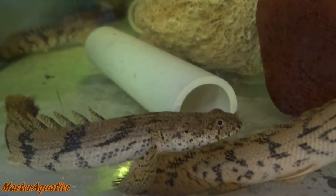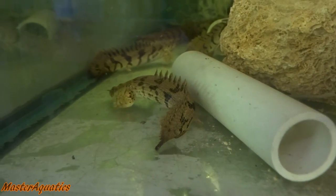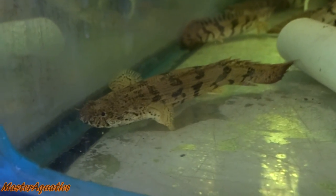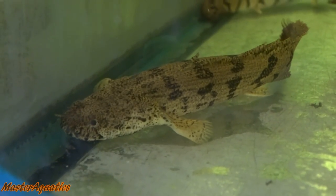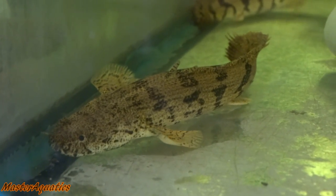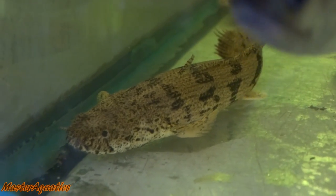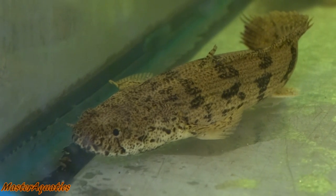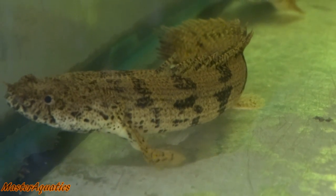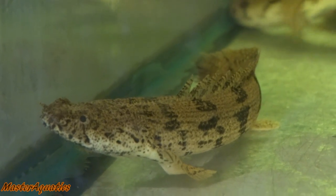Next on the list is the bichir. These are nocturnal feeders that love to eat insects, crustaceans, and smaller fish. These fish are not aggressive, as long as their tank mates are not small enough to fit into their mouth. These creatures can live up to 10 years. Make sure to keep a tight lid on these guys as they will try to escape from the aquarium — they can also breathe outside of water for a short period of time.